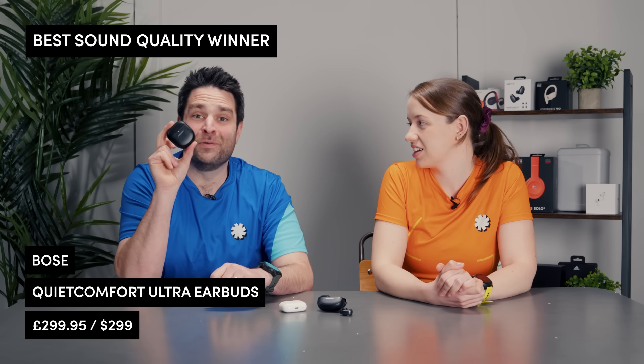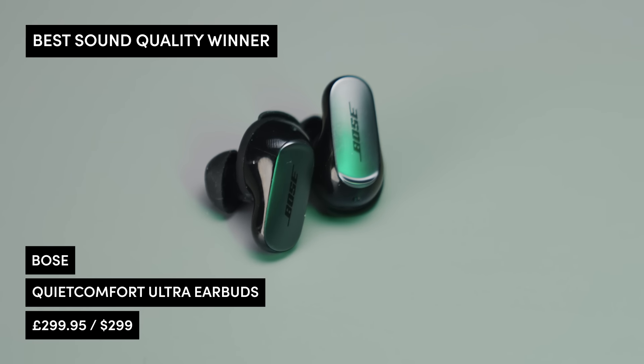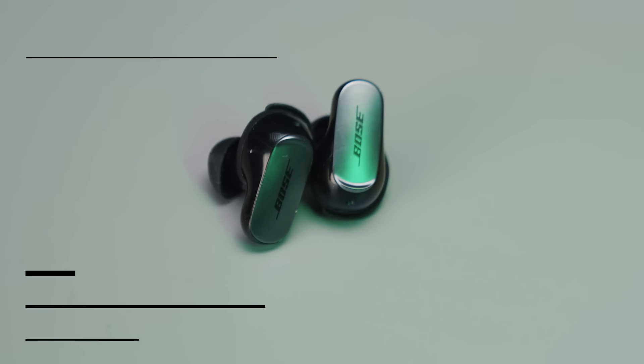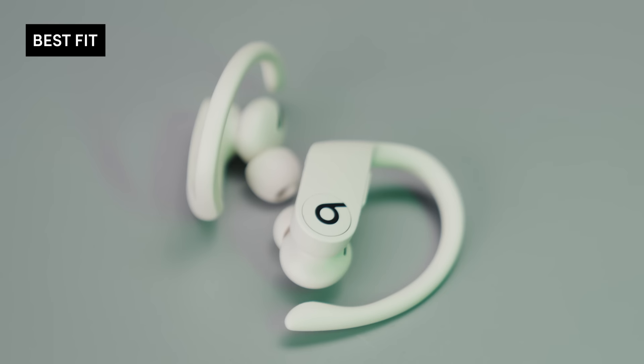Talking about noise cancelling and audio quality, there can really be only one winner: the Bose are just way above anyone when it comes to audio technology and sound quality itself. Next up, we have best fit — we've got the JBL Endurance Peak 3, the Beats Powerbeats Pro, and the Adidas Forward 2 Sport.